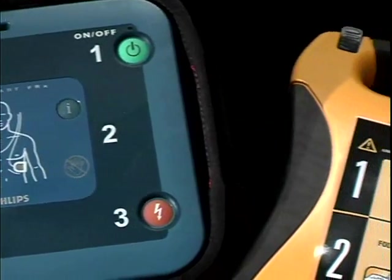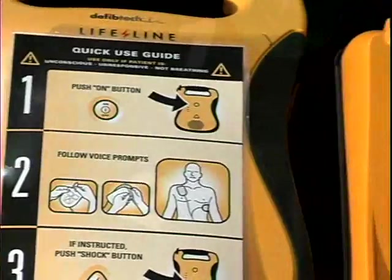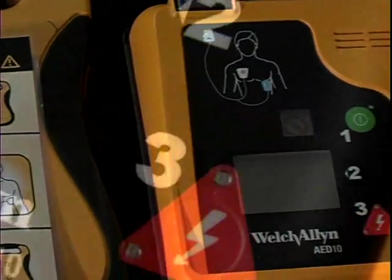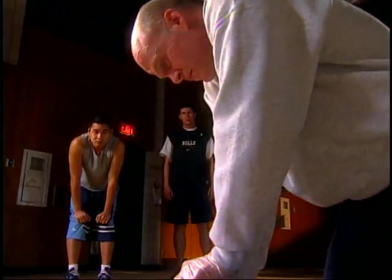In a real rescue, defibrillation can be as easy as 1, 2, 3. But analyzing the heart and delivering a shock is only half the battle. The other half is CPR.